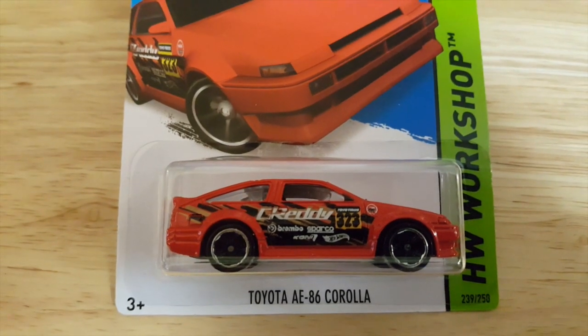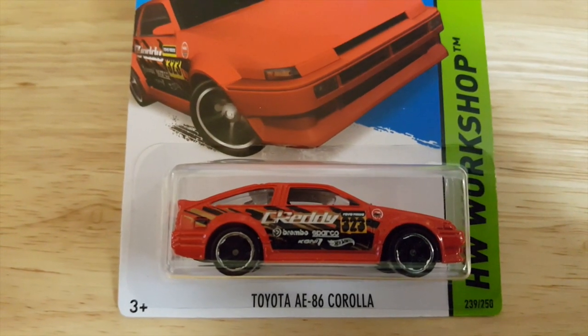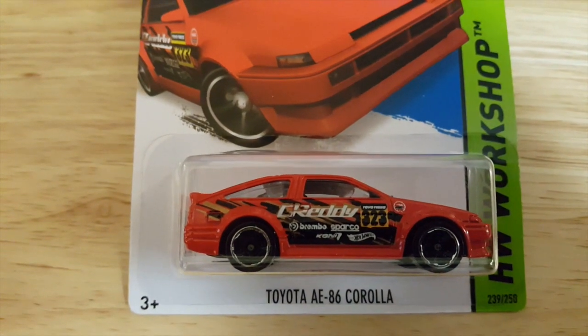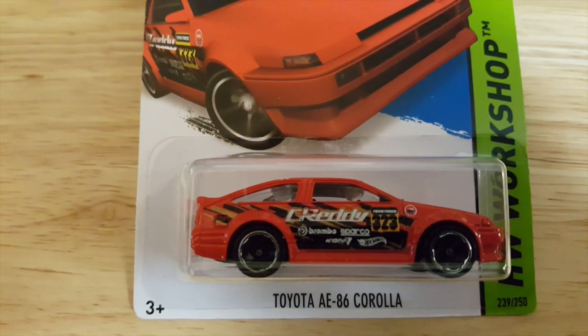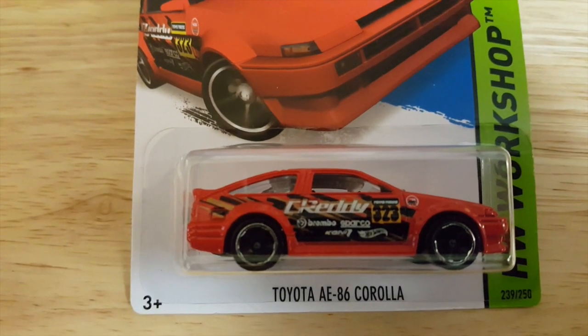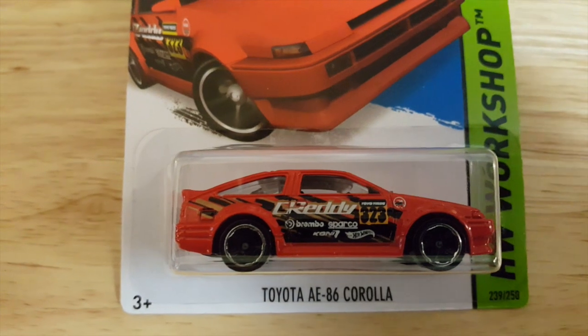Here's another one from the 2013 collection, the Hot Wheels Workshop. It's the Toyota AE86 Corolla, with a Greddy logo on the side. Nice graphics. Nice racing graphics. Nice car.